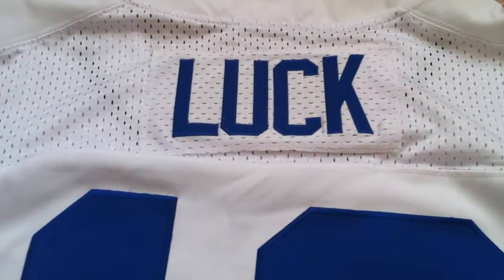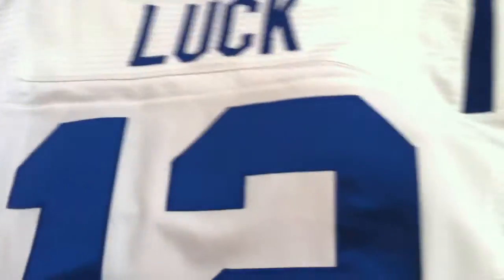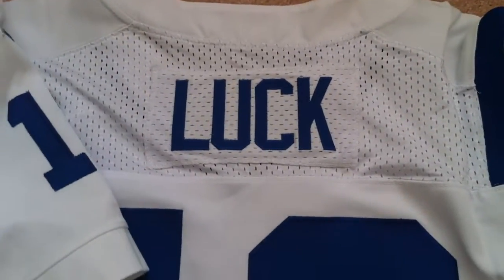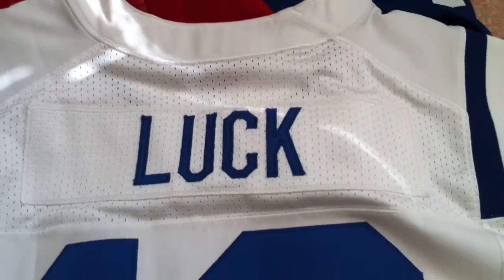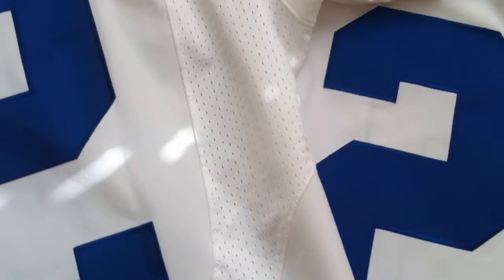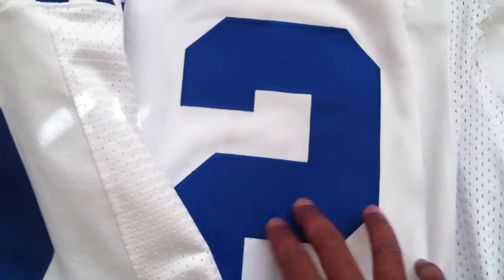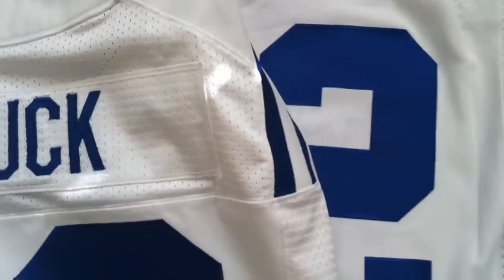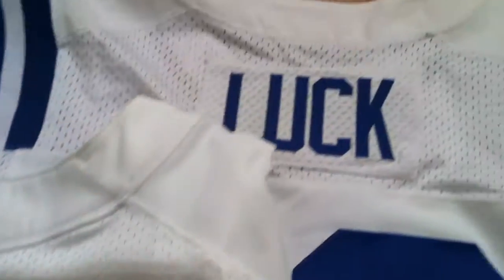I'll bring out my authentic elite jersey so you can have a look. This is the replica — the counterfeit from China — and here's the authentic Luck jersey. See if I can get the numbers in frame. You can see it's pretty close; this one is a little bit lighter over here, but it feels pretty similar. If you notice the name on the back, it's slightly different.